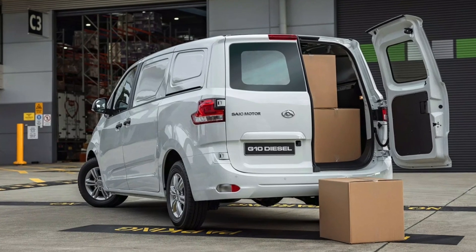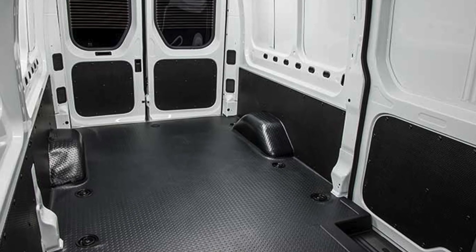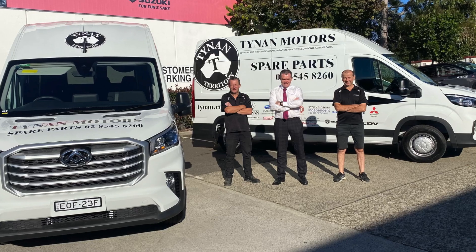The G10 diesel — we've got a run-out offer at $33,990 drive away for ABN holders. It's a fantastic van, exceptionally good value for money and very economical, highly recommended. The run-out spans all the way through their models up to about $42,990 — that gives you a bigger van in the Deliver 9 range. They come in medium wheelbase and long wheelbase, mid roof and high roof, so there's a van for everyone. With all the parcel deliveries happening now, a lot of people are using the LDV range as their business vehicle.